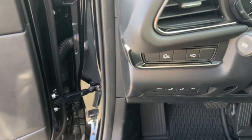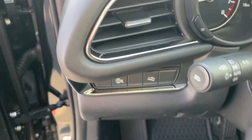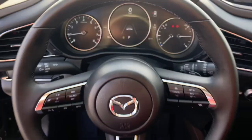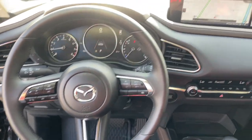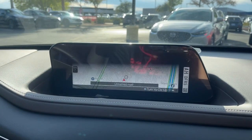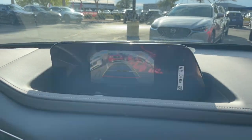The following are some of this vehicle's highlighted options: head-up display, pre-collision system, lane departure warning, navigation system, sunroof/moonroof, keyless entry, all-wheel drive, lane keeping assist, adaptive cruise control, and keyless start.